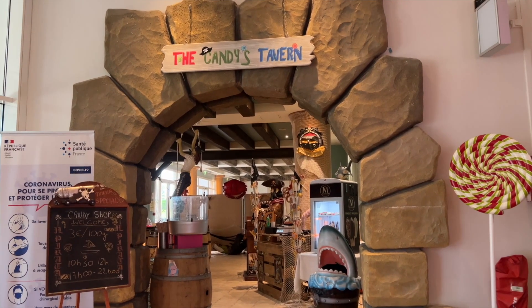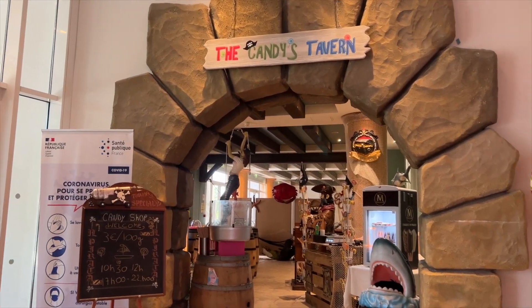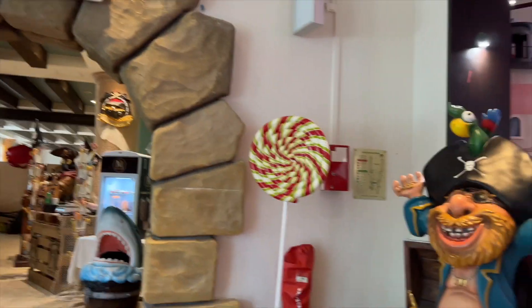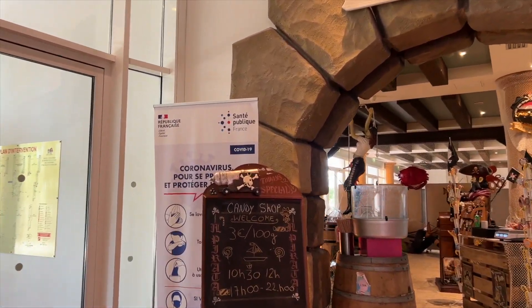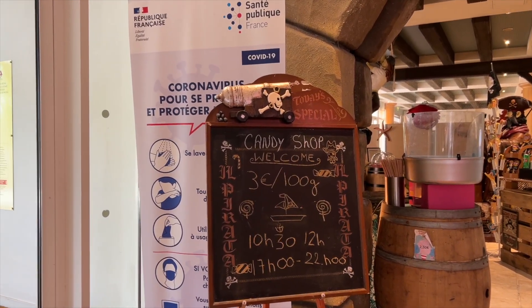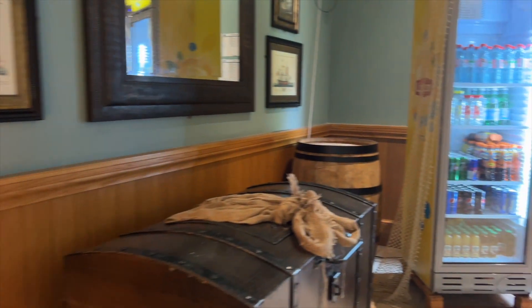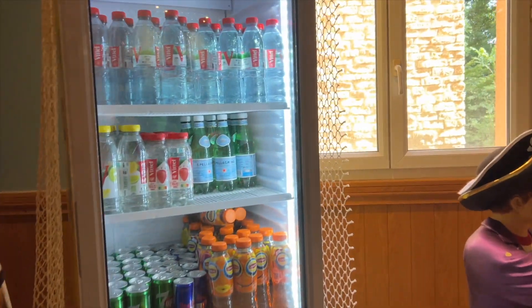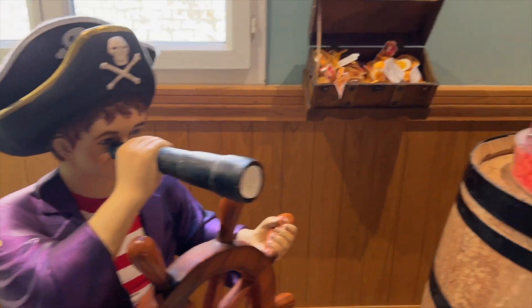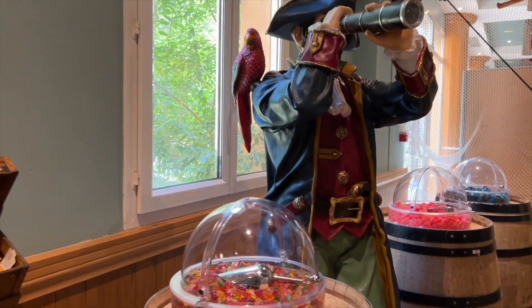One of the food options here is Candy's Tavern - a pirate-themed sweet shop at the Explorers Resort, really going with the pirate theme all out. It's a pick-and-mix sweet shop, with everything designed to look like pirates and treasure. It's three euros for a hundred grams and they're open from 10:30 till 12 and then 5 till 10.